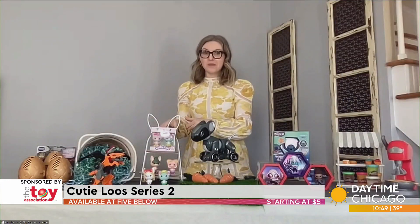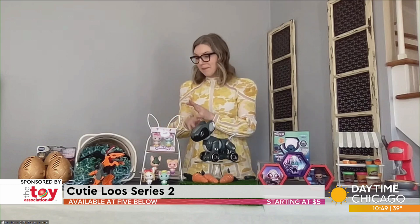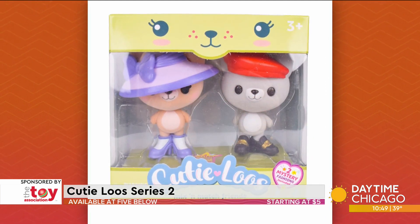Also, what's Cutie Lose? These are adorable — they come in two-packs. They're mix-and-match fuzzy flocked animal friends. You can get puppies, kitties, unicorns, or if you want to go super on-theme, you can also get bunny characters.